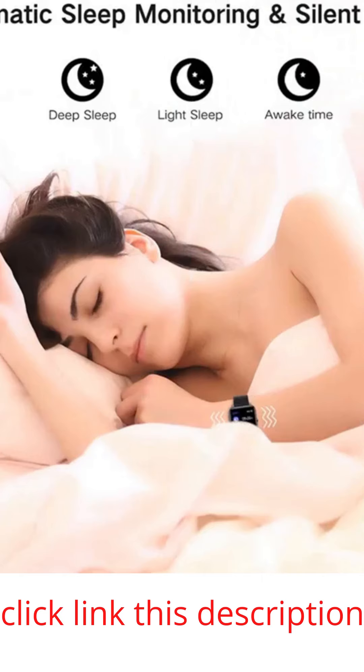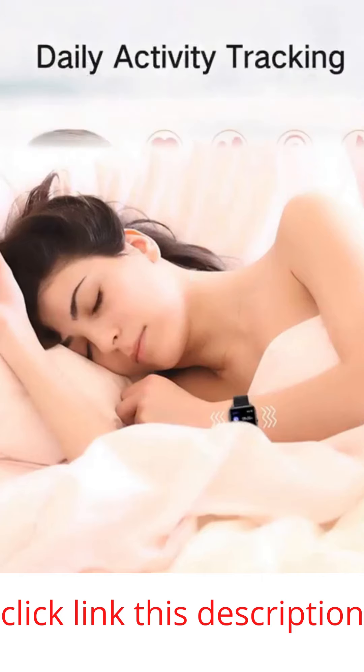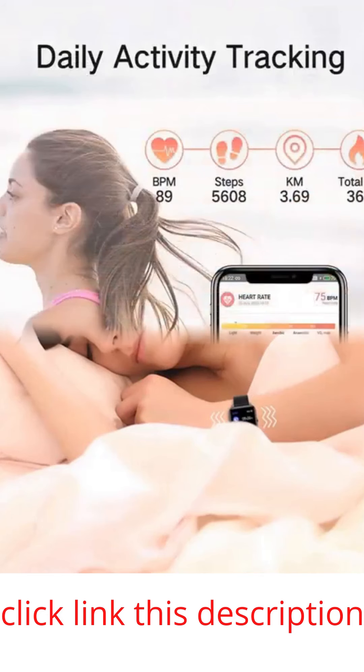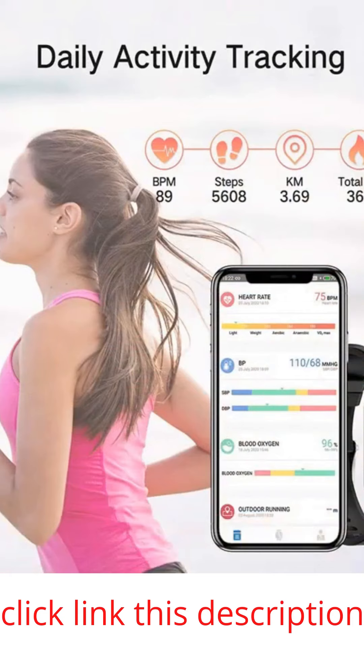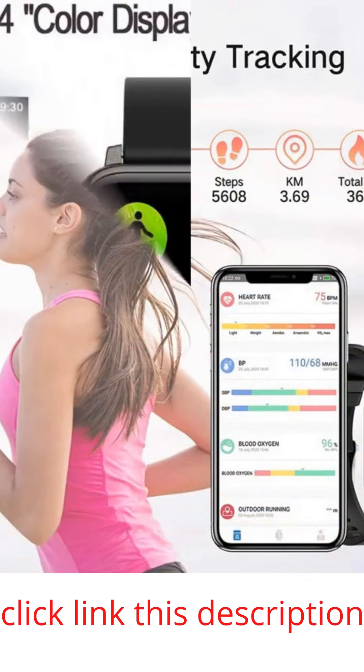More practical tools such as alarm clocks, stopwatch, timer, camera control, music controller, sedentary reminder, adjustable brightness, and find phone. This watch can be a very good gift choice to help people live more healthy, more active, and more convenient.